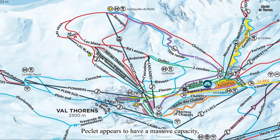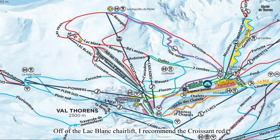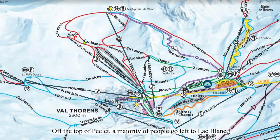Péclet appears to have a massive capacity, but in actuality has about the same capacity as a fully-loaded fixed-grip triple chairlift. Off of the Lac Blanc chairlift, I recommend the Croissant red. Bélanger gets much busier, as it's served by both Lac Blanc and Péclet, and also Cascade to some extent. Off the top of Péclet, a majority of people go left to Lac Blanc, which is on the easier side of reds.